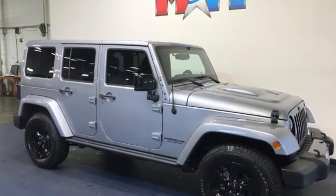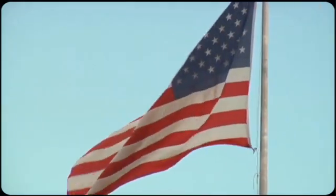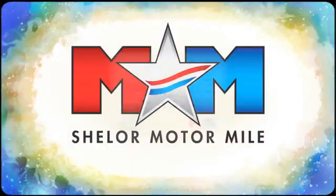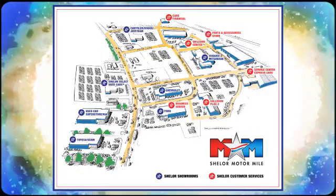Experience the Jeep life — experience it for yourself today. Come visit us on the Motor Mile, where you're always a name and never a number. Call, click, or stop in. We're conveniently located at 200 Motor Lane in Christiansburg, Virginia.